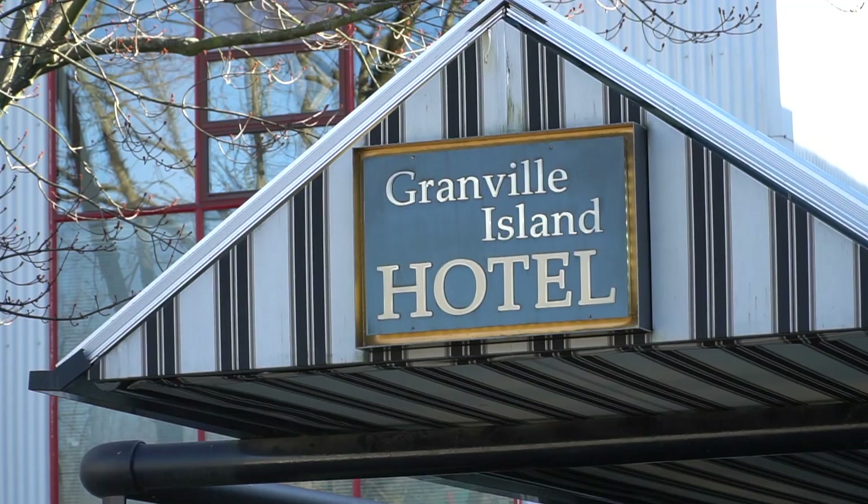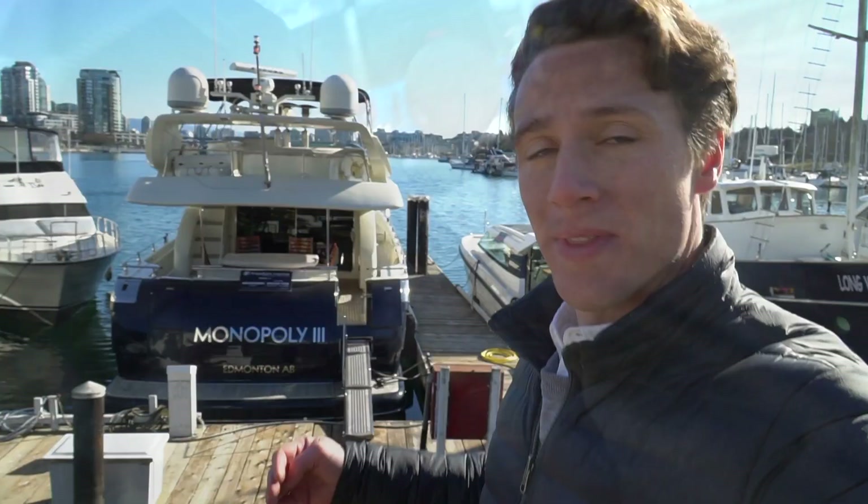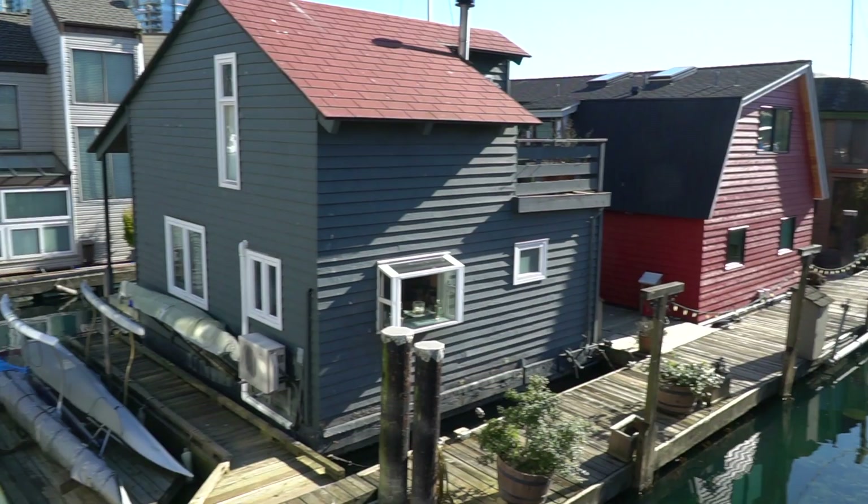In all my research I actually couldn't figure out what this specifically did, but it's clearly a remnant of the industrial past here on Granville Island. Now of course in the marina you can park your boat or your yacht, but you can also live here in a floating house.